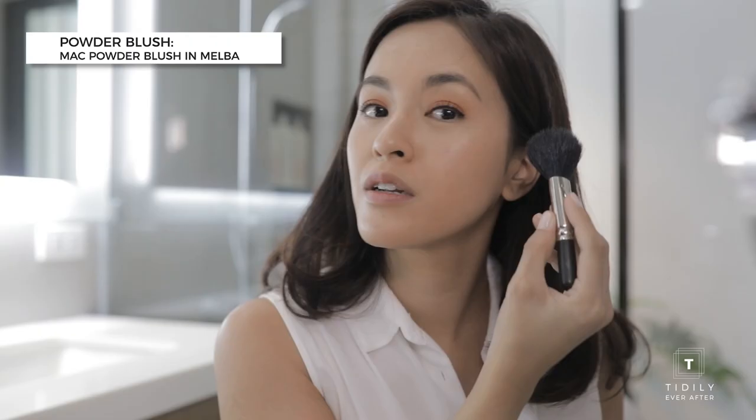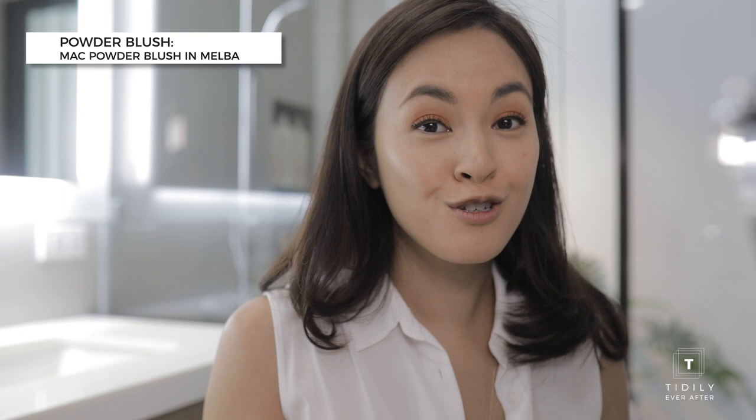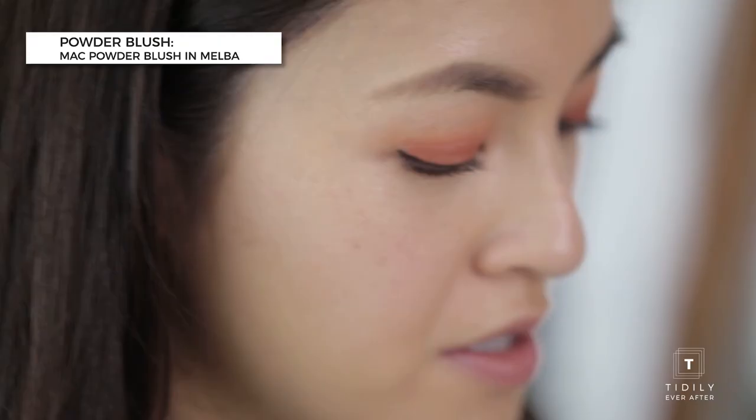These are my eyes. Next, I'm going to use this MAC blush in Melba. You want to start here on the corner, blend it like this and then coincide. I used to apply blush over here, but the girls at the MAC counter told me I should do it like this and then down.